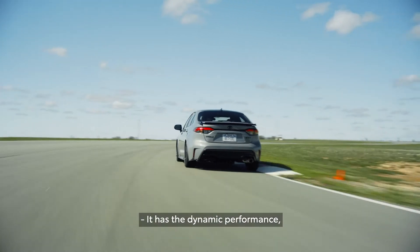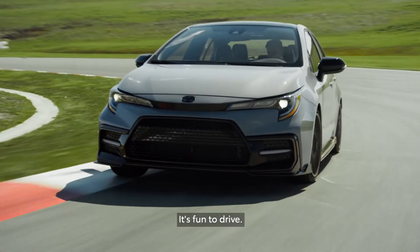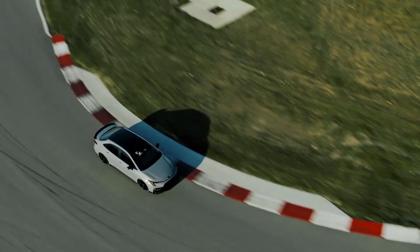We're all very proud of this package. It has the dynamic performance, it has the aesthetics. You can live with it on a day-to-day basis. You can take it to the track. It's fun to drive. It brings a smile to your face. It's a blast.